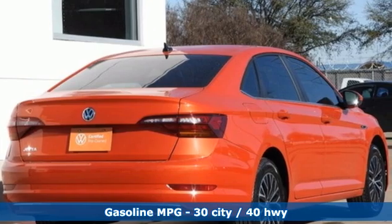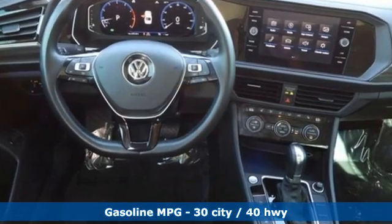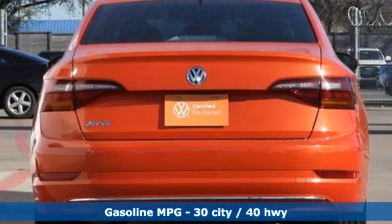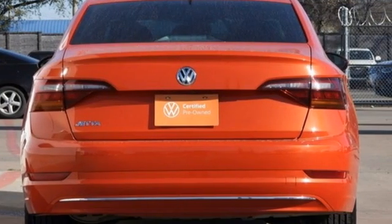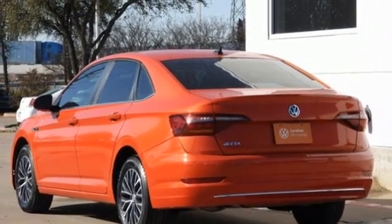It boasts an impressive list of features like these: integrated navigation system, doors and push-button start proximity key, front heated leather bucket seats, auto-dimming rear-view mirror, and wireless phone connectivity.